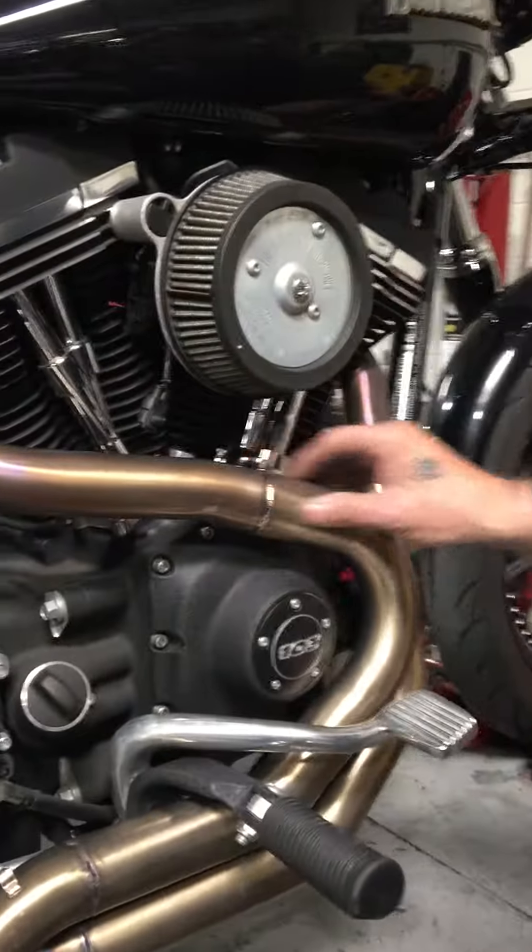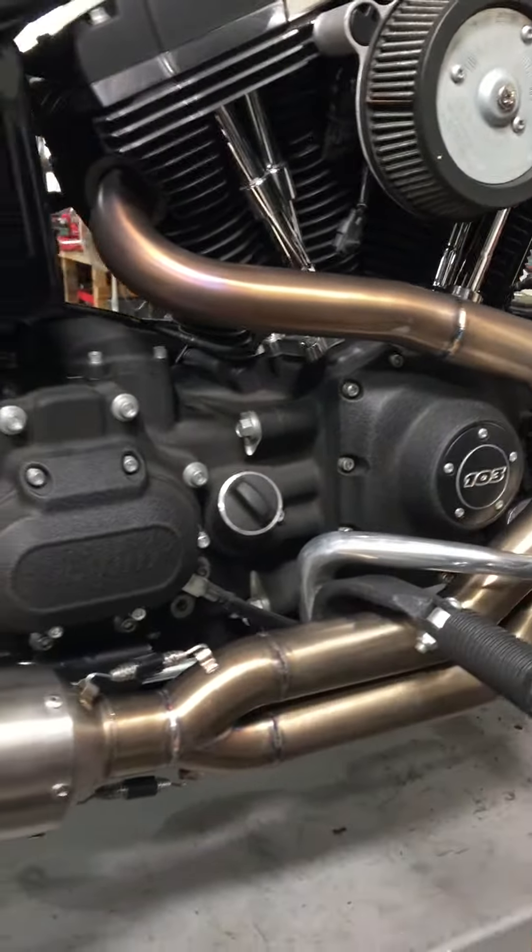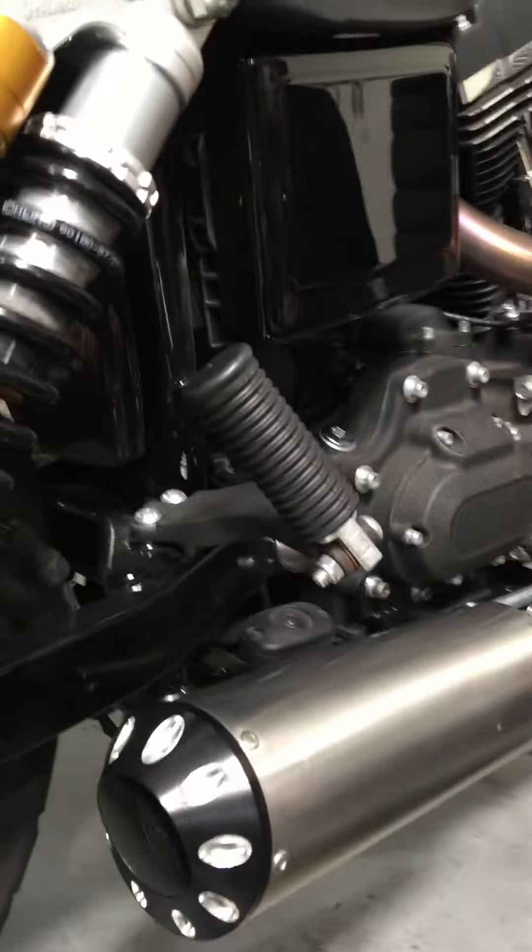Our pipes step up right here — this is the magic in this pipe. The step-ups are at the right lengths. The handmade merge collector — this thing performs. Everybody that I've sold one to so far is blown away.